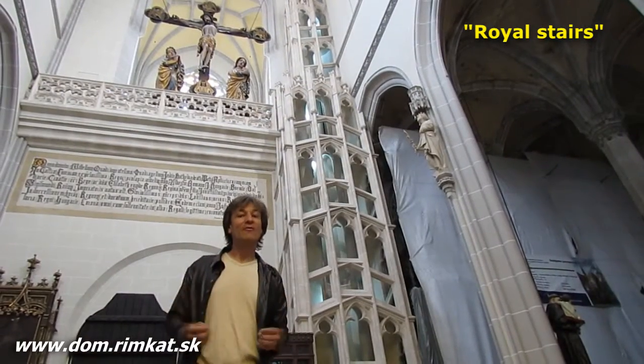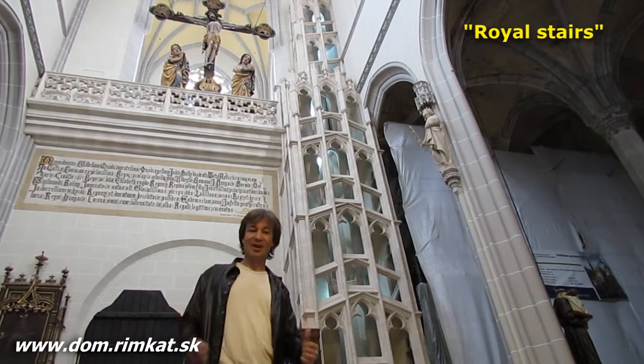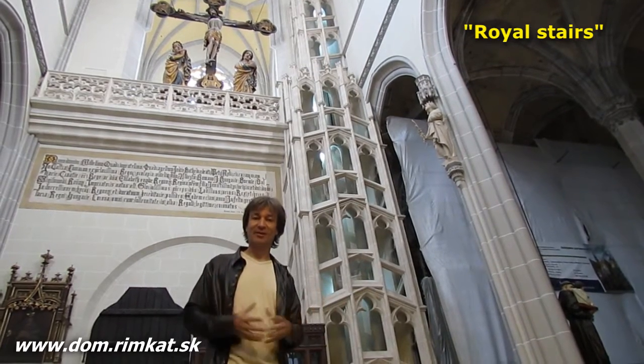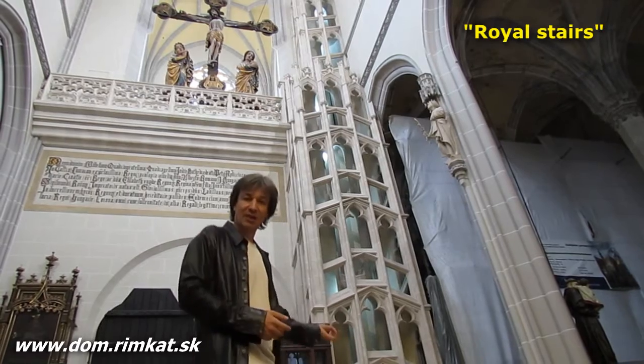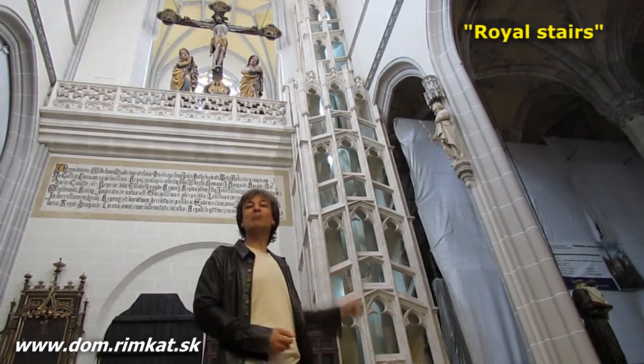There are only five double spiral gothic staircases in Europe, and here in Košice is the oldest one. It would be a pity not to climb up, just like so many pilgrims before you, to this very nice and welcoming space.